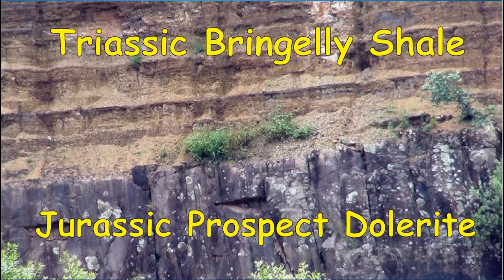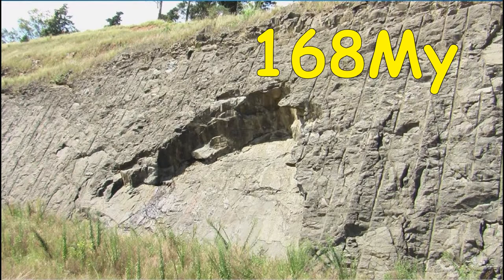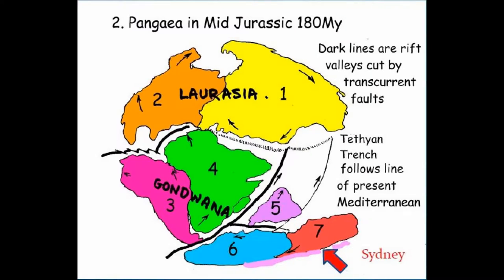But how about a radiometric age? The Prospect dolerite intrusion did not reach the surface. It was capped by shale and spread out like a birdbath. Its blue metal supplied Sydney for 180 years and its age is 168 million years. In the Jurassic, the Pangaea continents were splitting apart by forming rift valleys that widened to deep oceans.